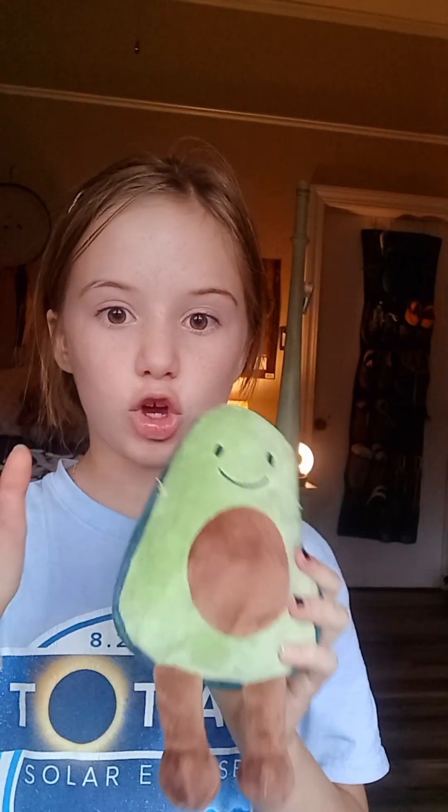That will be all for today. Goodbye, bye bye.